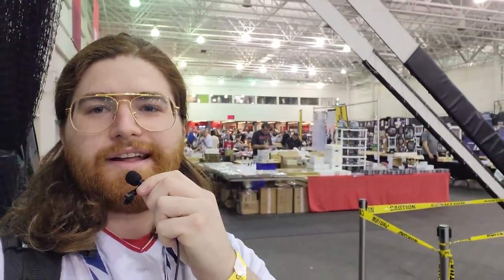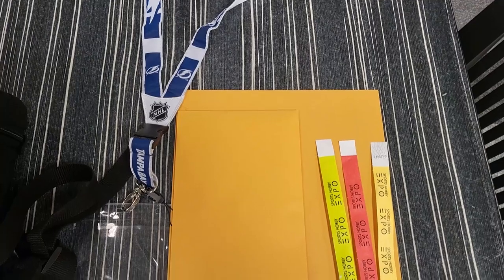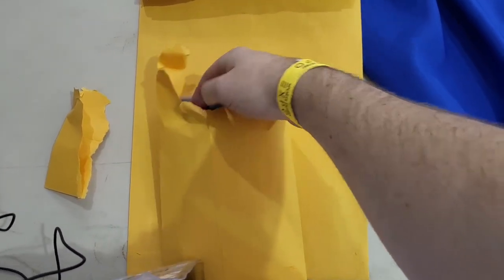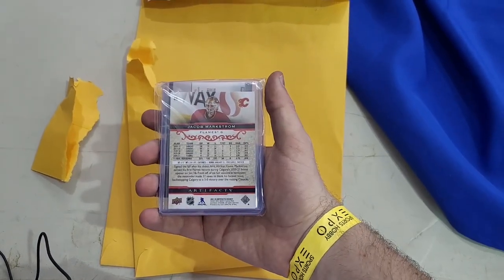Hey guys, I just got into the expo. I went to the back to have a little peace and quiet and put down what I got with my pass. I bought the super VIP package, which was $50. With it I get access to all three days, a mystery card, and two mystery signed pictures. We're going to open that right now. I pre-opened the envelopes since I'm alone and needed two hands, so we'll just start with the mystery card.